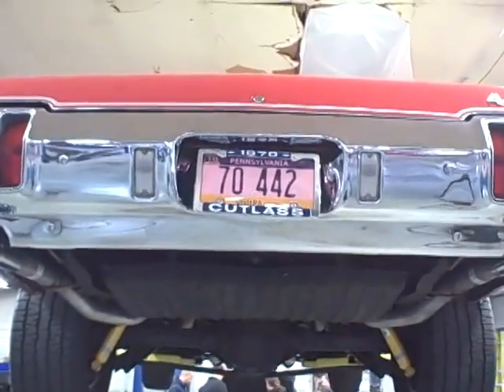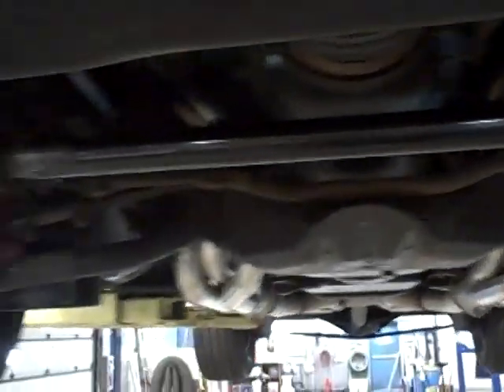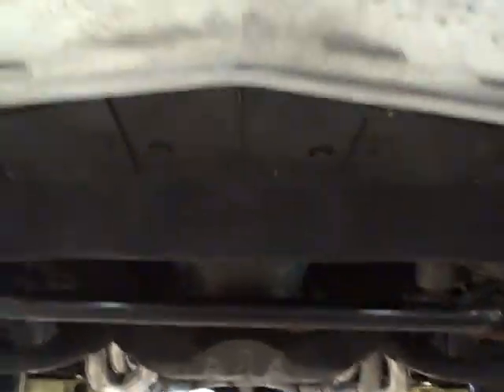Let's take a look under our 442. It was a frame-on restoration because the frame underneath the floor pan is really in great shape — it did not need restoration. It's clean, it's original, it's never been repaired, kept in great shape. You can see the front end suspension modifications, professionally done. Makes this ride handle better than new — a great addition to this original 442.